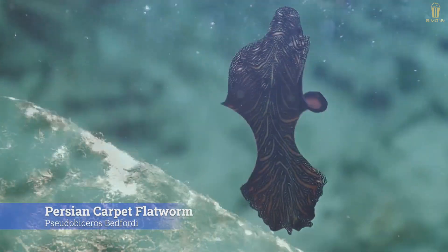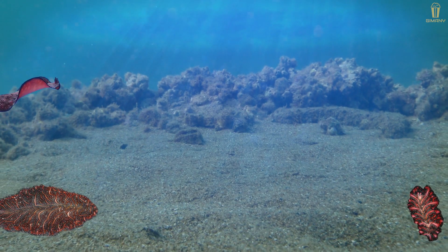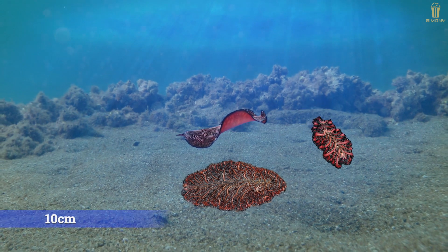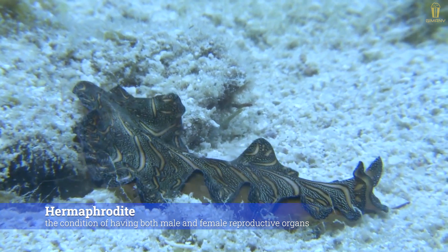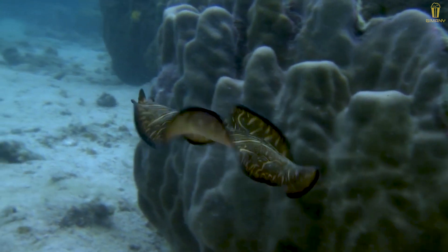The Persian carpet flatworm, Pseudobiceros bedfordi, looks like a carpet. Although very small — only about 10 centimeters long — it has the ability to be both male and female. They do not mate with other worms; rather, they fight for the right to bear offspring.